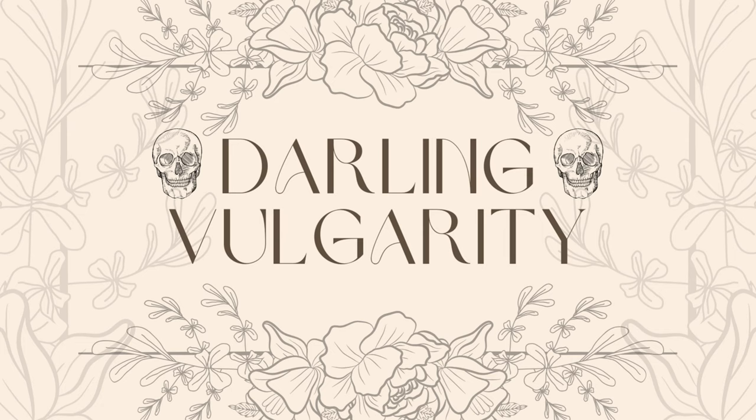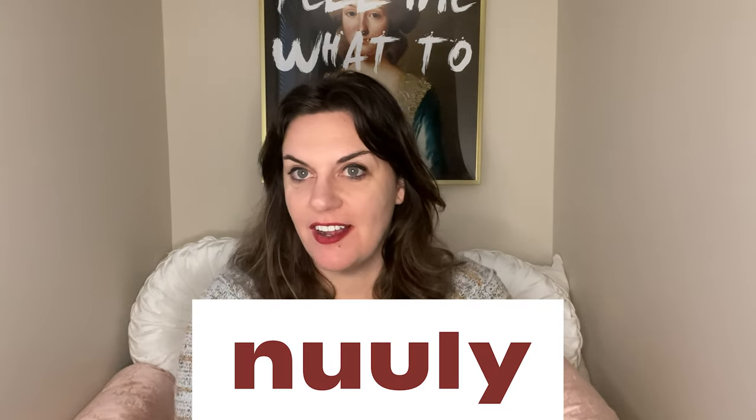Hi, I'm Kara from Darling Vulgarity. Today I'm going to be doing a Nuuly unboxing and try-on.